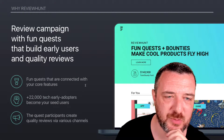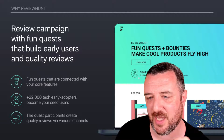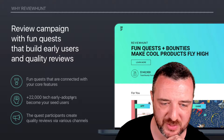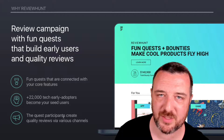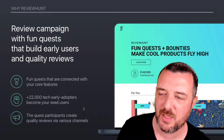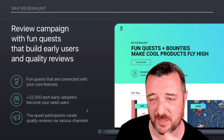Why Review Hunt? Review campaigns with FunQuest that build early users and quality reviews. I really like the clean layout they've done with Review Hunt. FunQuest plus bounties make cool products fly high: 140,000 total bounty fund and 1,054 total hunters on quests. 22,000 tech early adopters become your seed users. The quest participants create quality reviews via various channels. I think that's very important — create quality reviews. So who's defining the quality? This is an area I'm a little concerned about. We'll see who becomes the board of reviewers. Is it going to be a group think upvote/downvote on what they think is a good review?